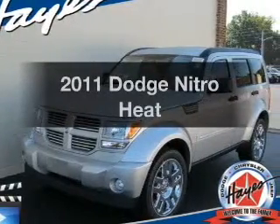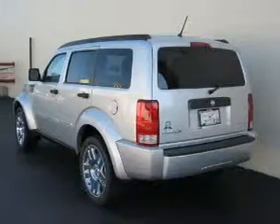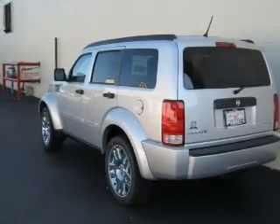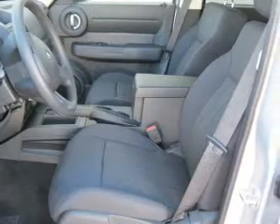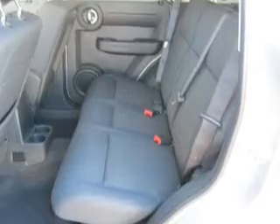Presenting the 2011 Dodge Nitro. If you're looking for an automobile with great attributes, look no further. With a solid six-cylinder engine connected to a smooth shifting transmission, premium wheels give a more luxurious look. You will appreciate the safety feature of anti-lock brakes.